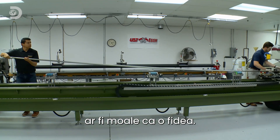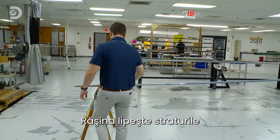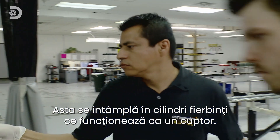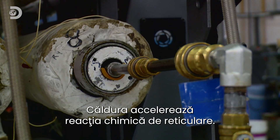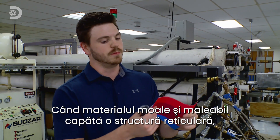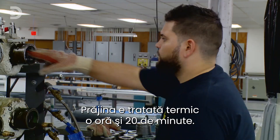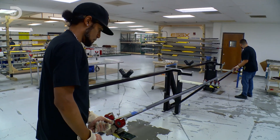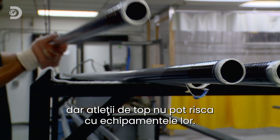The pole has been shaped, but at this stage it would be limp as a noodle. To make it rigid, the material must cure: the resin glues the layers together to create a strong, flexible structure. This happens in hot cylinders that work like an oven, with the temperature rising to about 270 degrees. This accelerates the chemical reaction known as cross-linking, transforming the material from soft and malleable to hard and rigid. The poles bake for one hour and 20 minutes, with up to 30 produced per day.